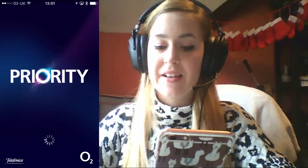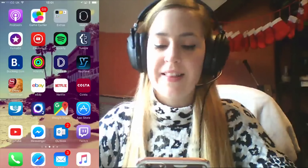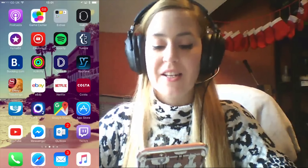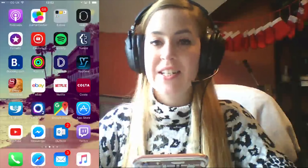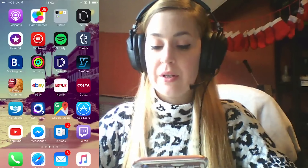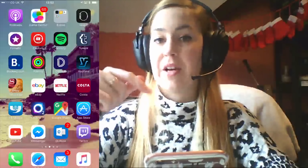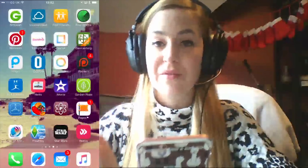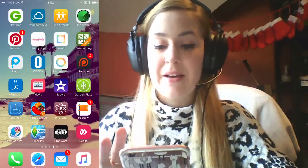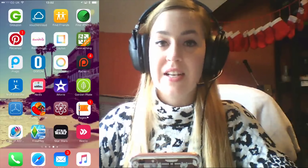YB Mobile — that's my bank. O2 Priority — that's my network, which gives me some offers to save money. Google Maps — I use a lot in the car. App Store — use it a lot. YouTube — use it a lot. Facebook Messenger. Outlook — I use for my business email, separate from my personal email. Twitch — I use to check comments while I'm doing live streams.